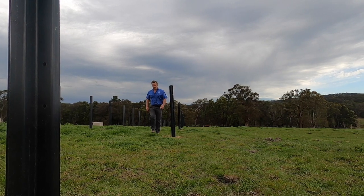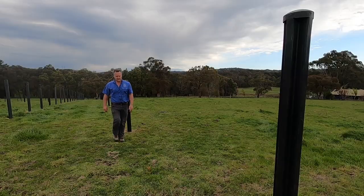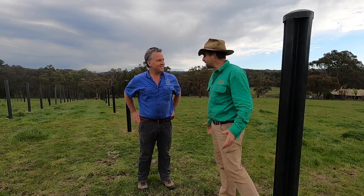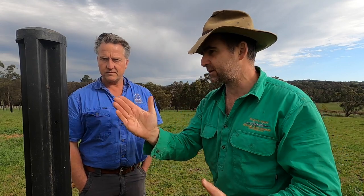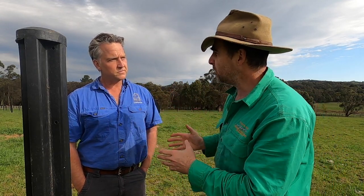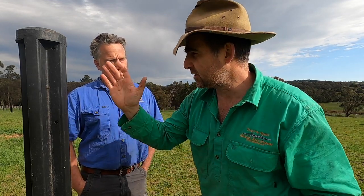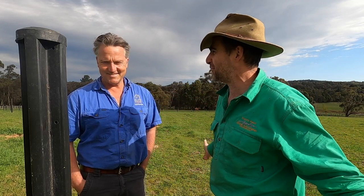I started out having a chat to Kurt about why he chose this particular product for his property, and I also wanted to find out if he had any tips for viewers looking to put in their own horse fence. So Kurt, you're a high performance horse vet and you've decided to go with these plastic forest posts for your own personal horses. There must be some good reasoning behind that — what's led you to the decision to use plastic forest as opposed to about the 180 other options that are available?